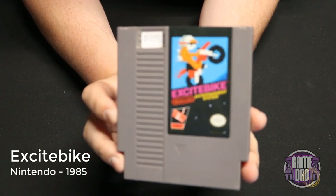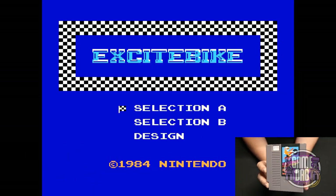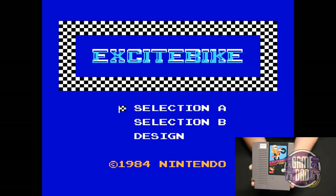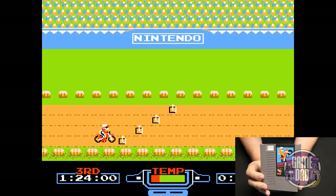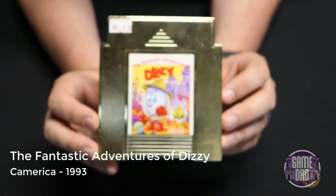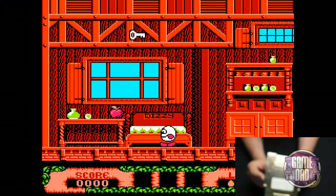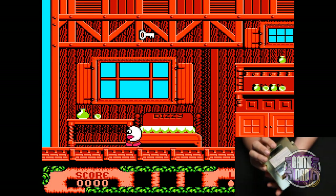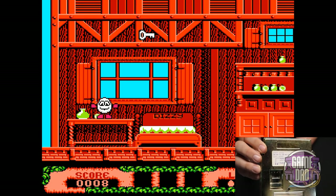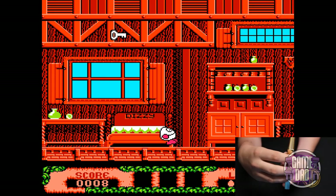Excitebike released by Nintendo in 1985 really put dirt bike games on the map. Of course it was from the 8-bit era and just a 2D side-scroller, but this game was awesome and you could even design your own tracks. The Fantastic Adventures of Dizzy released by Camerica in 1993 — an unlicensed game — is your typical action platformer collect-a-thon but overall not very fun.